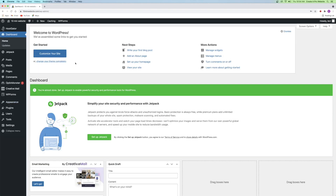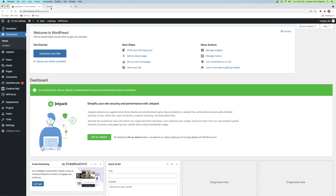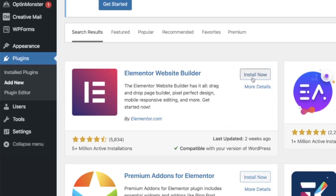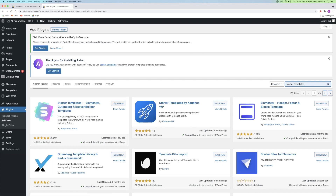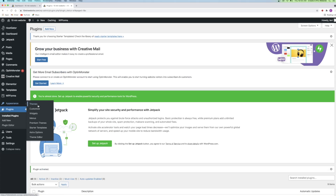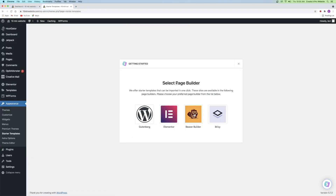Now that we've activated Astra as our new theme, we can move on to step number four, which is to activate our plugins. There are only two plugins we're going to install. Go to the left-hand side, hover over Plugins, and click add new. Search for Elementor — this is the super easy to use drag and drop plugin. Click install now and activate. Then go back to plugins and add new one more time to search for and install Starter Templates. Install now and activate.